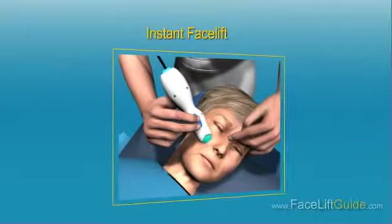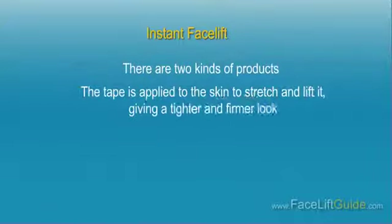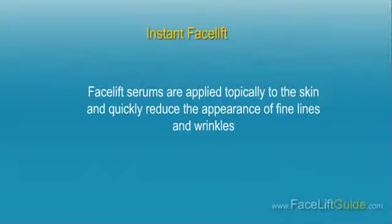Instant Facelift. There are two kinds of products in the instant facelift category: facelift tape and facelift serums. The tape is applied to the skin to stretch and lift it, giving a tighter and firmer look. There may be some discomfort around the ear and you must have the right hairstyle to conceal the tape. In addition, the facelift tape must be used continuously. Facelift serums are applied topically to the skin and quickly reduce the appearance of fine lines and wrinkles. You may be able to maintain the effects for several hours, up to a month or two, depending on the product.